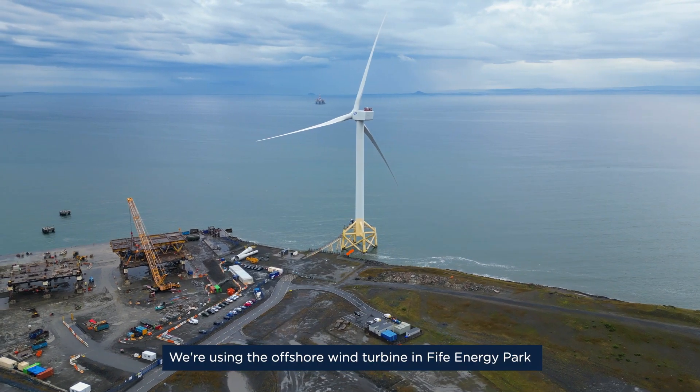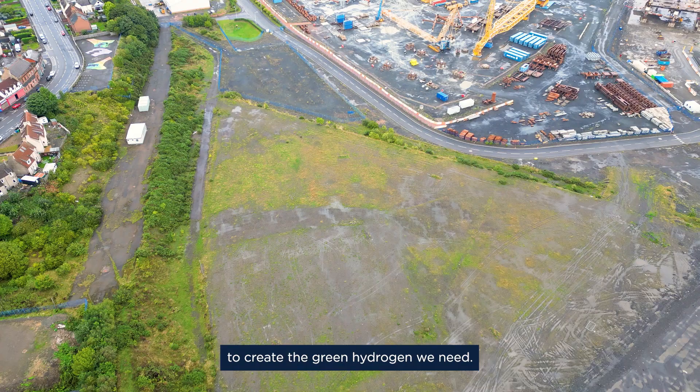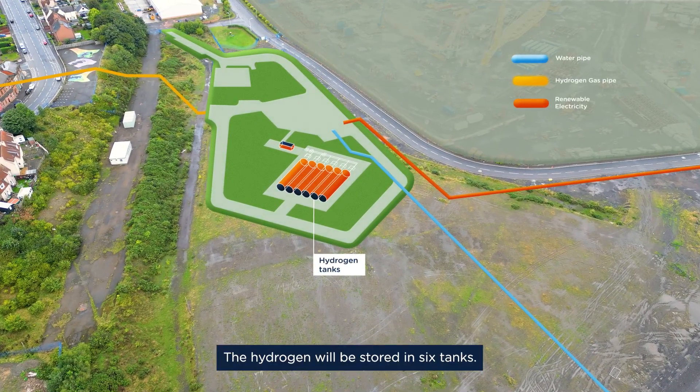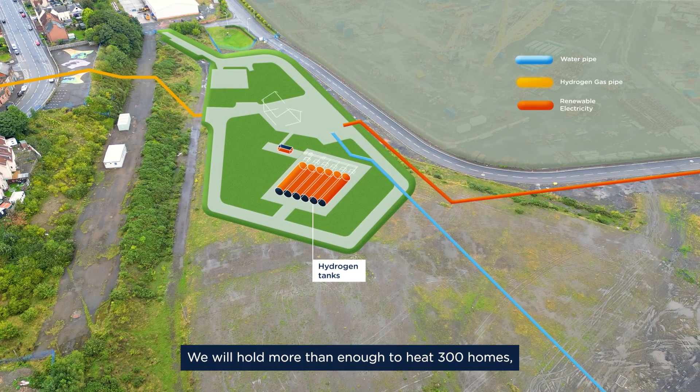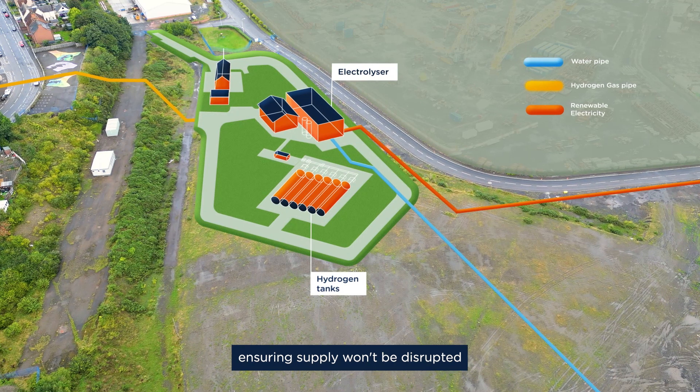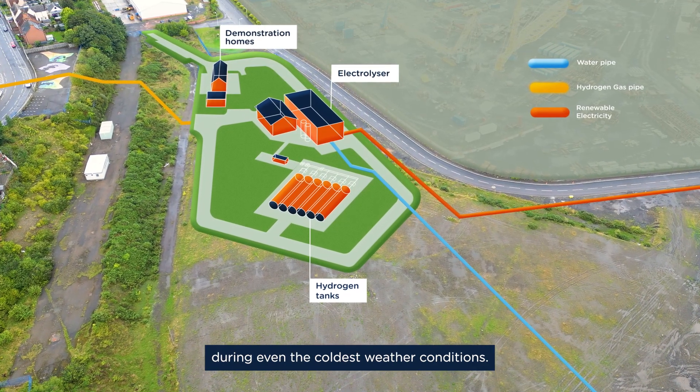We're using the offshore wind turbine in Fife Energy Park to create the green hydrogen we need. The hydrogen will be stored in six tanks. We will hold more than enough to heat 300 homes, ensuring supply won't be disrupted during even the coldest weather conditions.